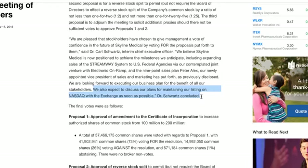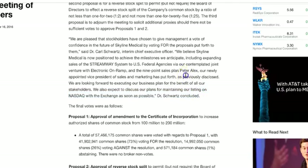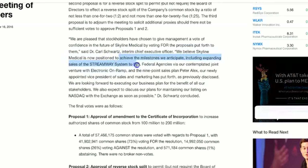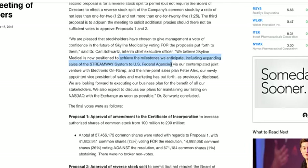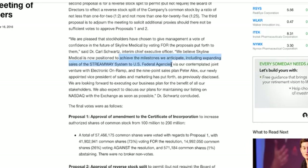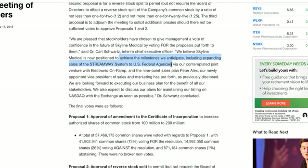And this is where it gets interesting — how are they going to raise their stock price? They also say: 'We believe Skyline Medical is now positioned to achieve the milestones we anticipate, including expanding sales of StreamY to US federal agencies.' So now they are basically teasing you that they are going to have positive news in the next few weeks — with the NASDAQ and with a US federal agency. That is fantastic. This is why I love these small companies. It doesn't take a rocket scientist to understand what they're trying to do. You just have to know where to look.